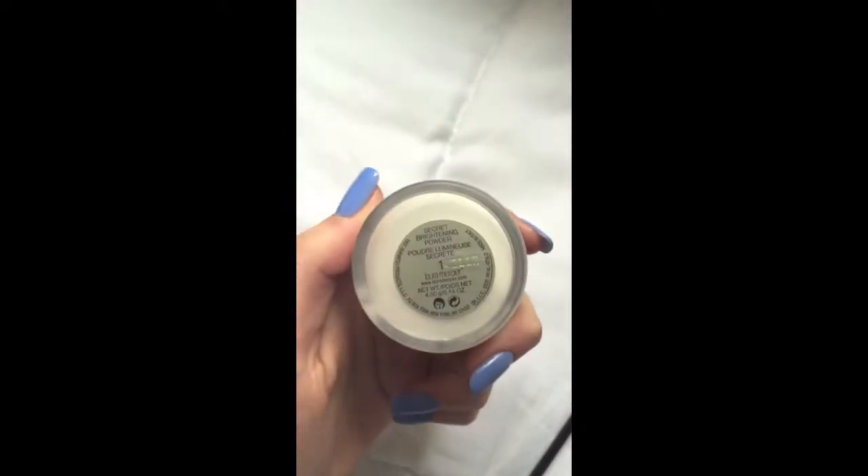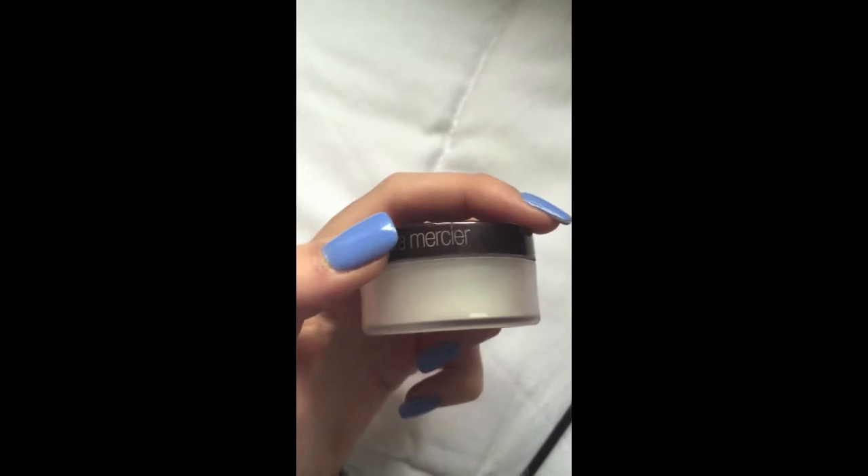Next I have the Laura Mercier Secret Brightening Powder. I have been loving this for under my eyes because it keeps my concealer in place and it doesn't crease. I've also been using this on the bridge of my nose, my cupid's bow, cheekbones, and under my eyebrows. I just open it, there's excess on the lid, take my brush and swirl around and apply it whenever I need it.